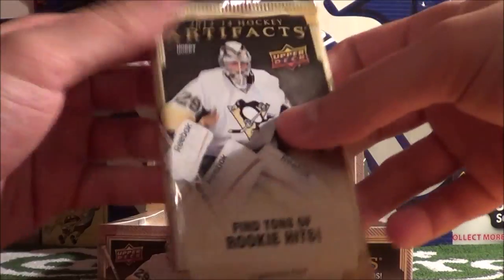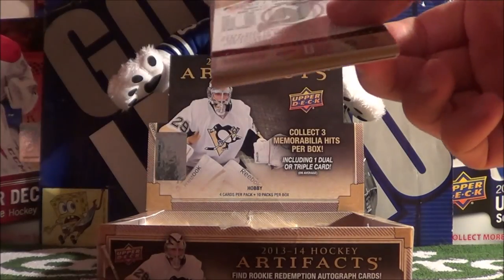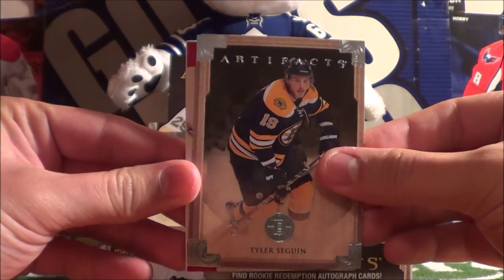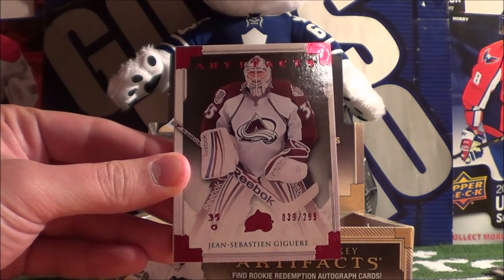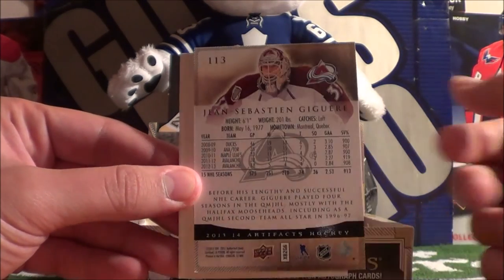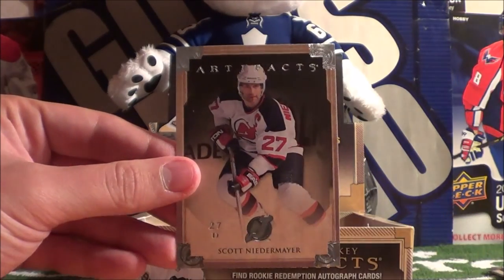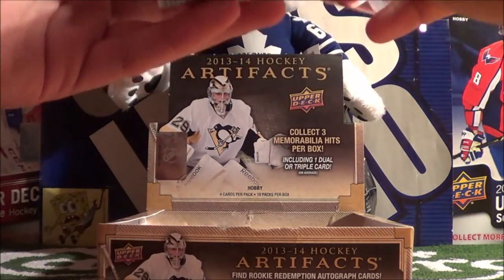I actually watched a video today on YouTube of one of these hobby boxes, and the person pulled a Matt Sundin patch numbered to 2 — quite amazing. So here we have Tyler Seguin and Luke Adam. It seems like we got a hit here of J.S. Giguere, numbered to 299. This is number 39 of 299 — a red parallel. Pretty nice looking card. And a decoy, and Scott Niedermeyer. I like that they include old school players; it makes it very fun to collect.